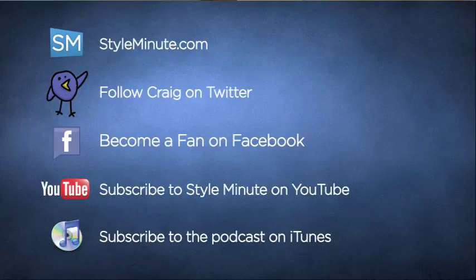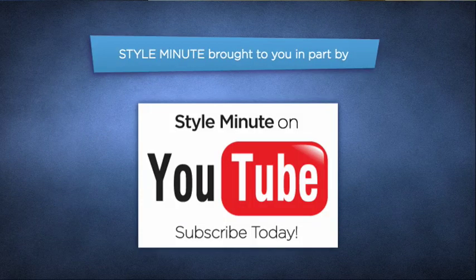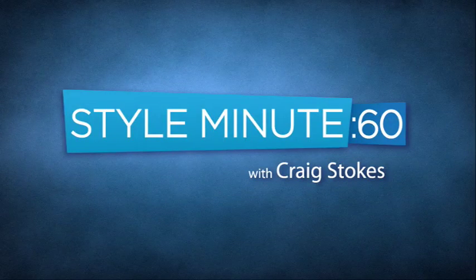Stay tuned to Style Minute — I have more in the personal palette series coming right up. Be sure to become a fan on Facebook, subscribe to the videos on YouTube and iTunes, follow me on Twitter, and as always keep it locked at StyleMinute.com. Today's episode of Style Minute is brought to you by Style Minute on YouTube — subscribe to the Style Minute YouTube channel today.